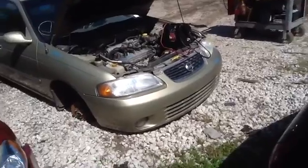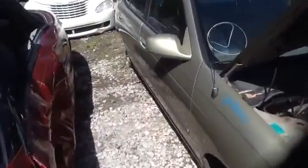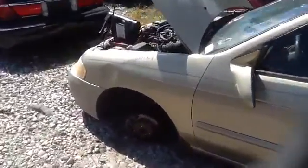As you can see here it's got a nice clean front end, nice passenger fender, passenger side front and rear doors in good shape. Nice clean driver's side front and rear doors, nice clean hood, driver's side of the front end in good shape.